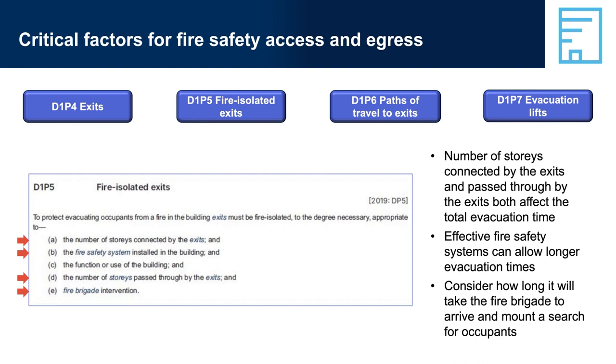For example, if a building has a sprinkler system which can be expected to extinguish the fire or reduce its spread, then building occupants will have a longer time to safely evacuate. Similarly, fire safety systems designed to vent smoke can increase the time during which it is safe for occupants to evacuate. A building in an urban area with several fire stations nearby is likely to get a prompt response, whereas a building in a country town with the nearest fire brigade an hour away needs to be designed so that occupants can easily and quickly evacuate on their own.